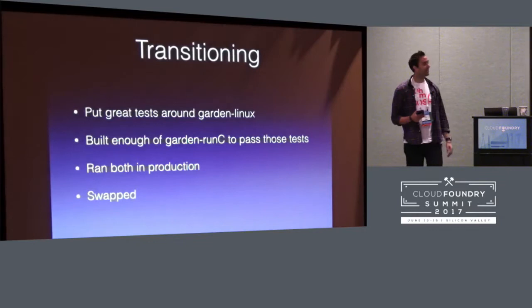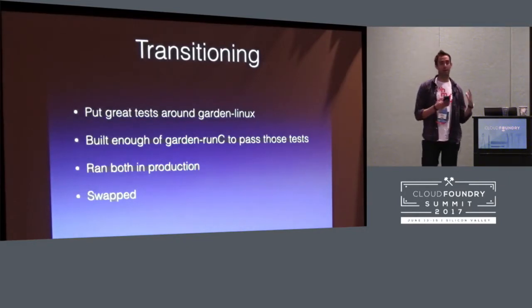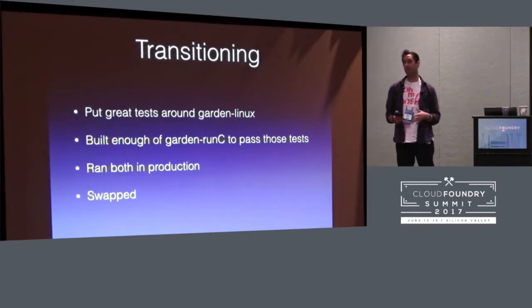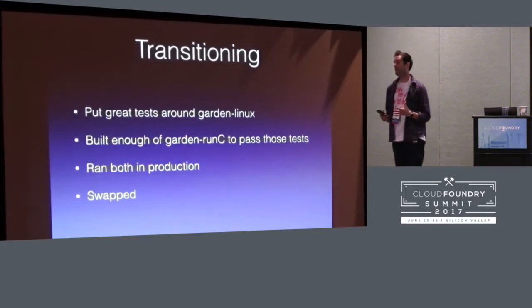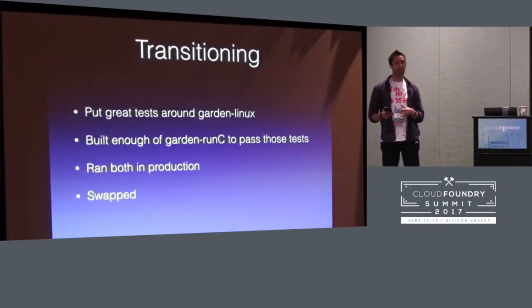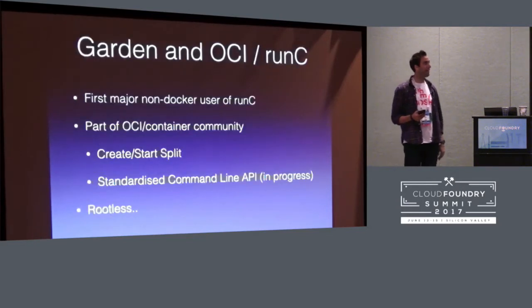How did we get there? We basically had really good tests around Garden Linux. We ran those tests with the new RunC runtime until they all consistently went green. We ran it in production with half the load on Garden RunC and half on Garden Linux, and it worked really, really well. We only had a very small number of problems when we ran them side by side, which we quickly fixed. And so we just got rid of Garden Linux. We've been running on Garden RunC for about a year now.